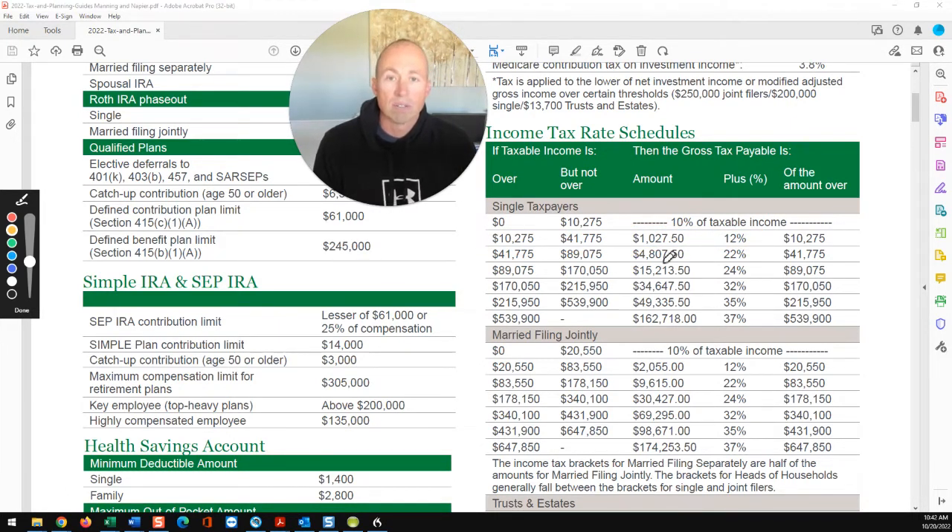I remember when I was young, working construction in college, guys would say they didn't want to work overtime because it would kick them into the next tax bracket and they'd take half their paycheck. That's simply not true. Let's say that person was single and they go from the 22% bracket up to the 24% bracket — they only pay 24% on the amount over $89,075. That's how the graduated scale works. And this column is single, this one is married filing joint — you can see the differences in how the tax brackets work.